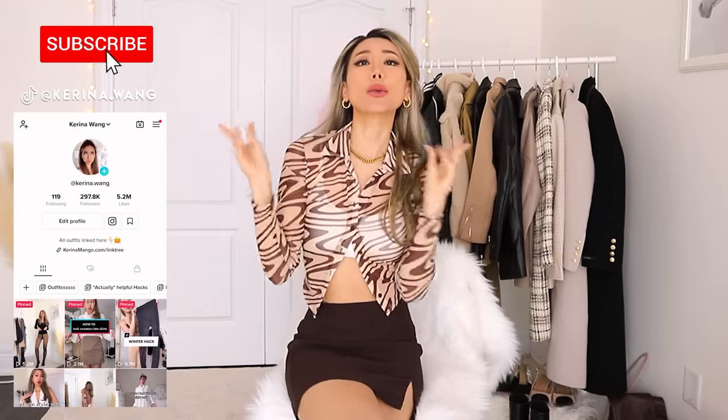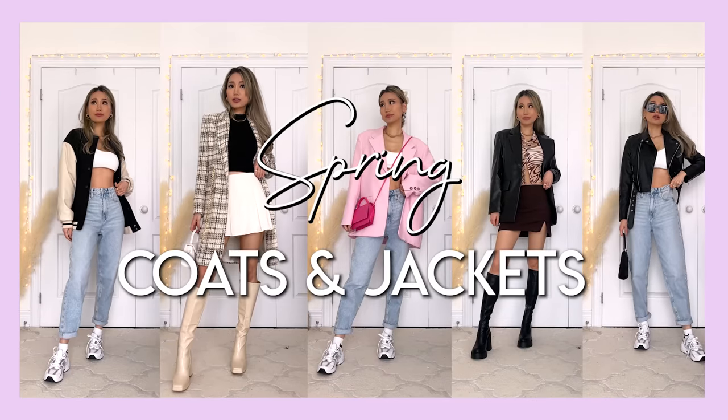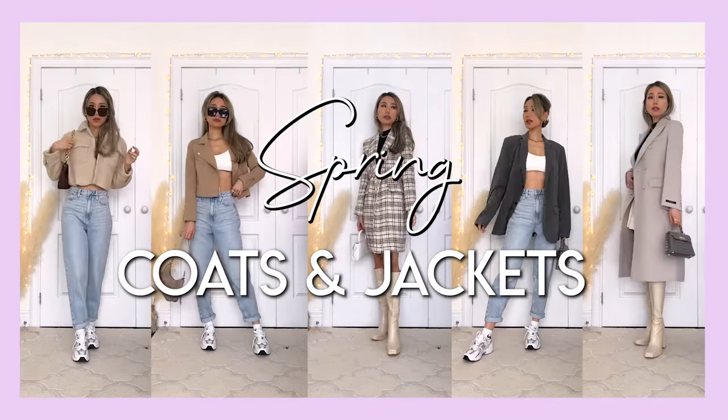Hey guys, I hope you're all having a beautiful wonderful day. This is Karina. Welcome back to my channel. Today we're gonna be doing a huge video on the best coats and jackets that we need for spring.